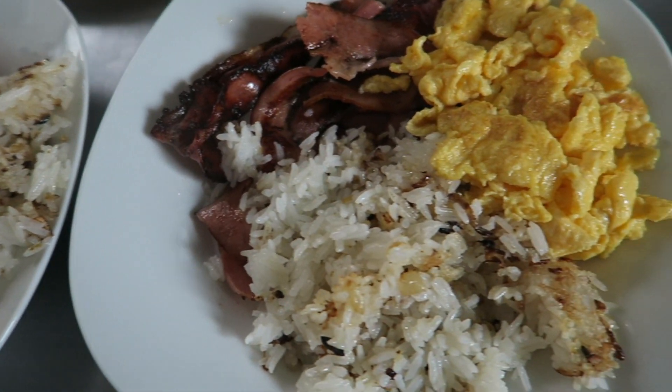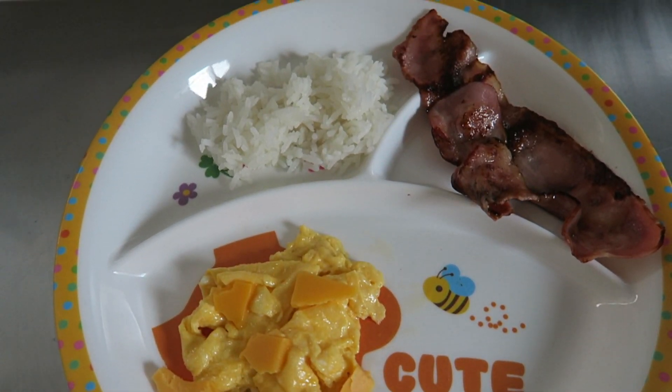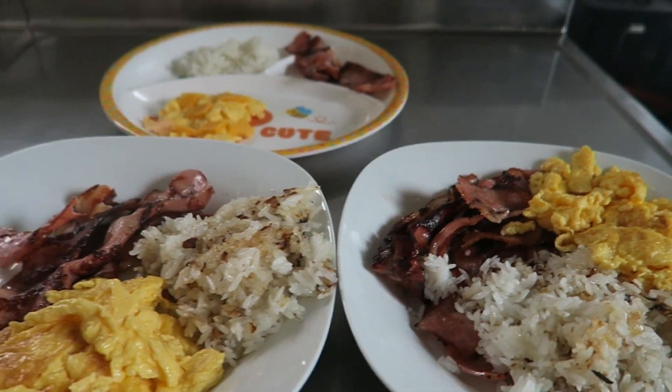And here's what we eat in Japan — bacon, eggs, and some garlic onion rice. Hope you liked the video, thanks for watching, bye!